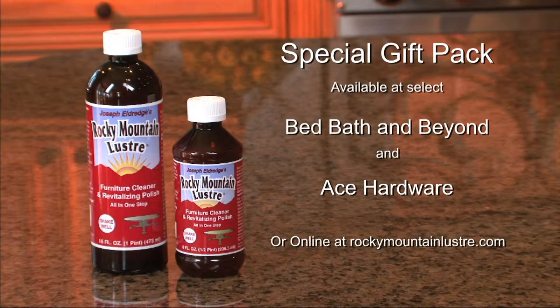Right now when you buy one 16-ounce bottle, you'll get a second 8-ounce bottle as our gift to you. This special offer is now available at select Bed Bath & Beyond and Ace Hardware stores, or online at RockyMountainLuster.com.